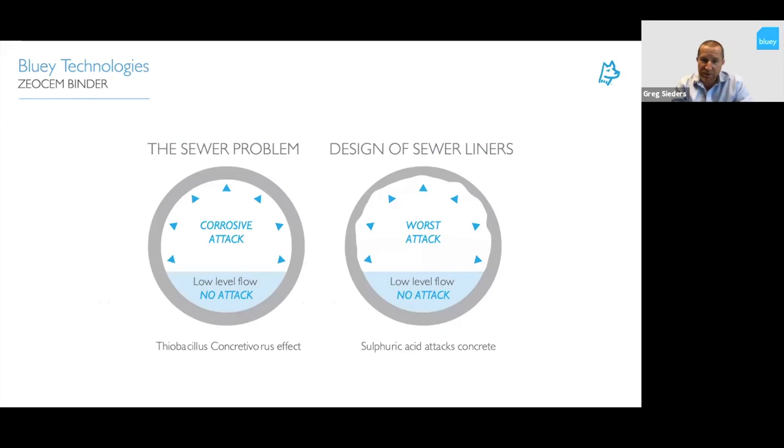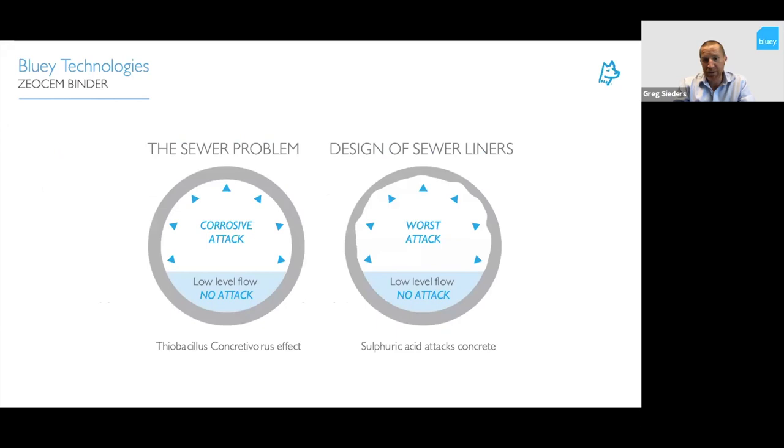This diagram shows where the attack happens — anything below the water level doesn't get attacked. It's all above the water flow lines where corrosion protection and rehabilitation takes place. Workers get the flow right down to a level, then go in and spray new coatings in that environment.